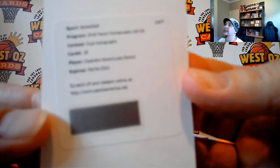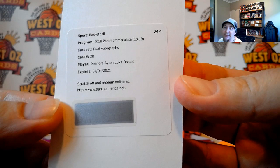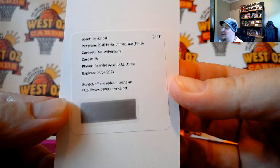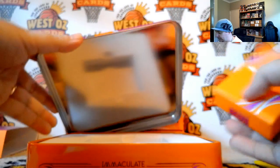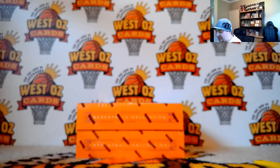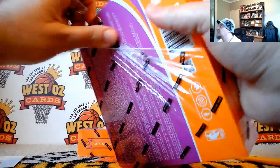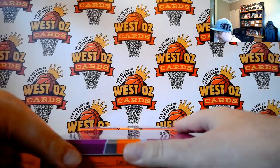We've got a random to do and this one is going to hurt. Dual autographs — DeAndre Ayton and Luca Doncic. Leah Varga has DeAndre Ayton and Steve, you've got Luca. So we'll do that at the end of the break. You can't have two really awful boxes and then have that. That's a painful card to lose.